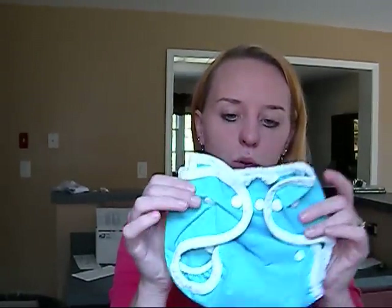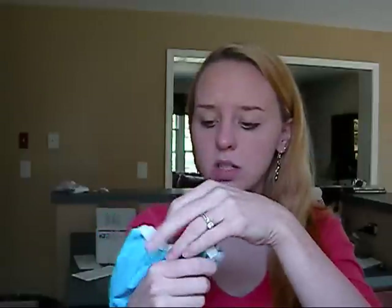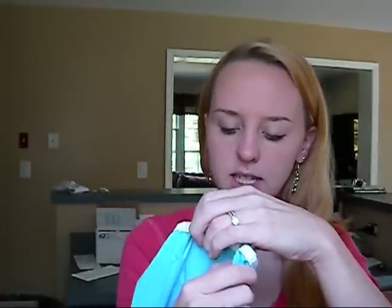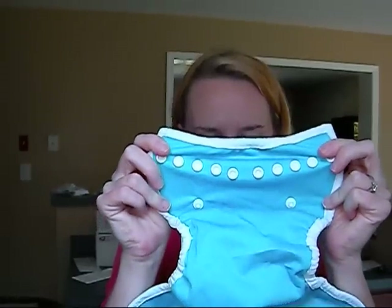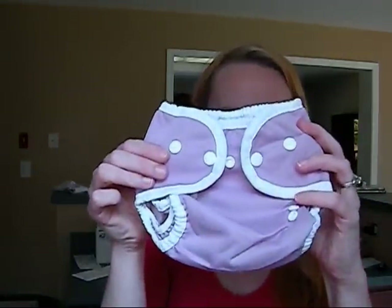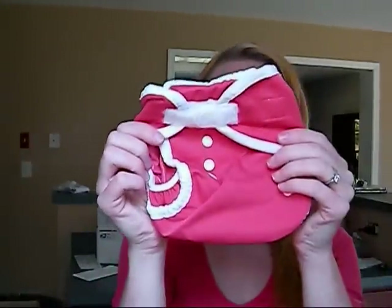So what I'm selling is Thirsties diaper covers. These are size 1, which go 0 to 9 months, 6 to 18 pounds. I have a blue one with snaps, a purple one with snaps, a green one with Velcro, and a pink one with Velcro.